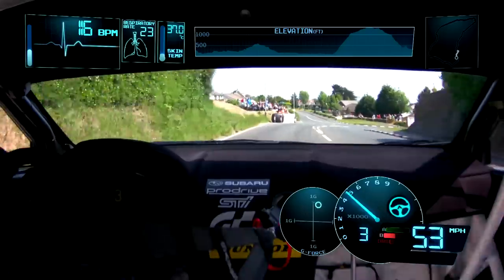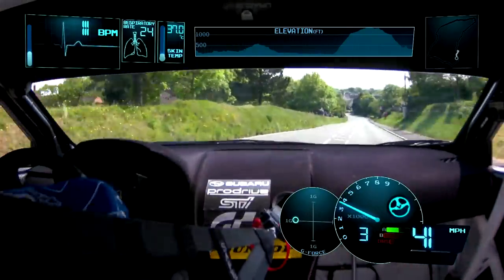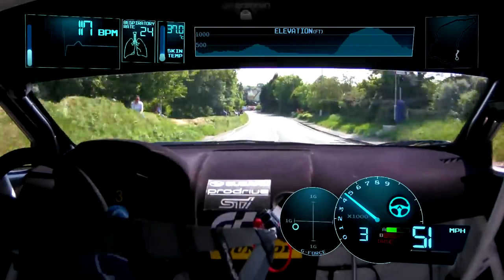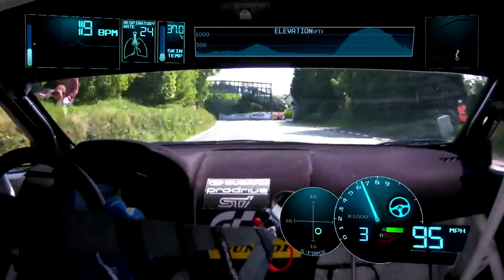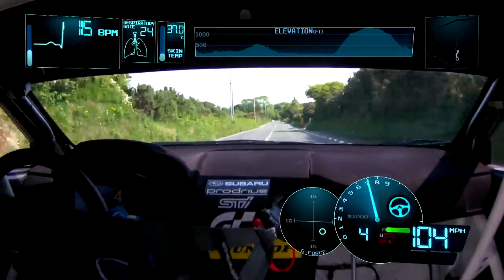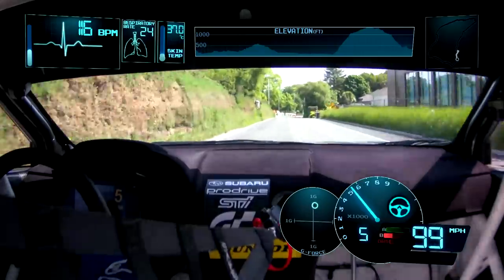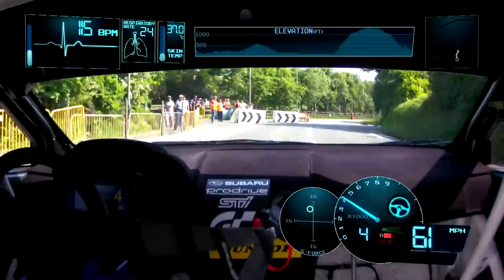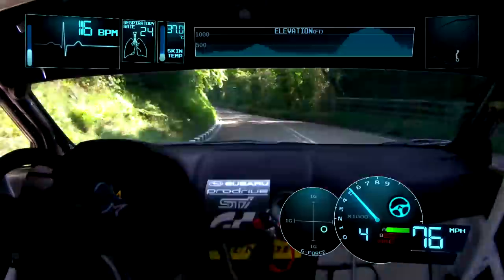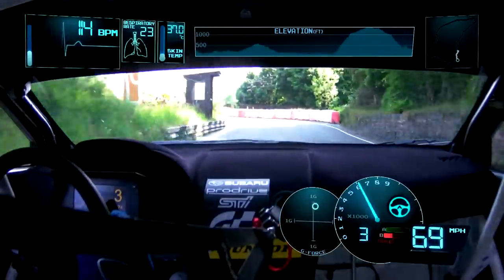We're getting quite close now to the last few bends — just getting the feel of the car again. As you can see, getting plenty of heat into the tyres and looking forward with anticipation to the start of the run. This part of the circuit is very slow and we've got one tight hairpin right, and once we go around that we're basically on our flying starting lap.